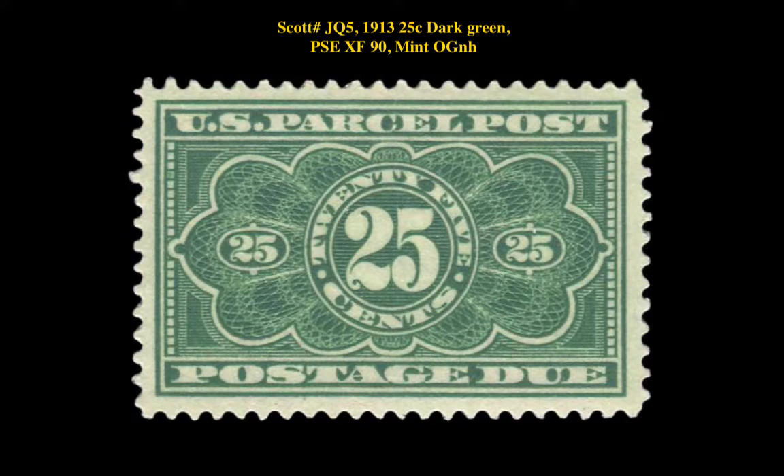Scott No. JQ5, 1913, 25 cent, dark green, PSE extremely fine, 90, mint, original gum, never hinged.